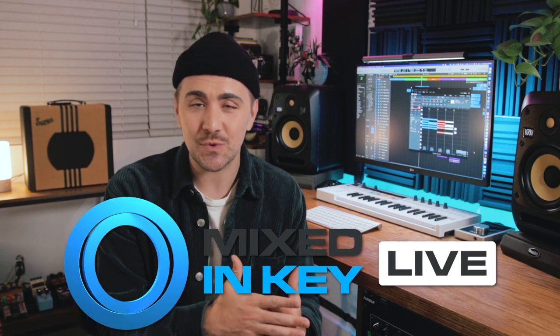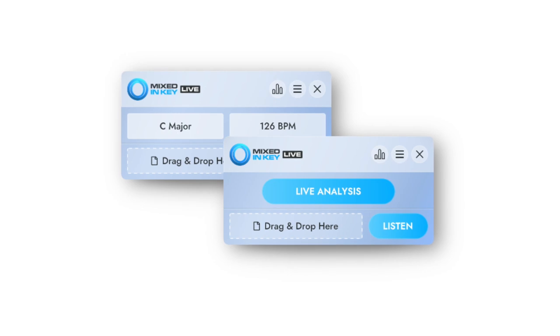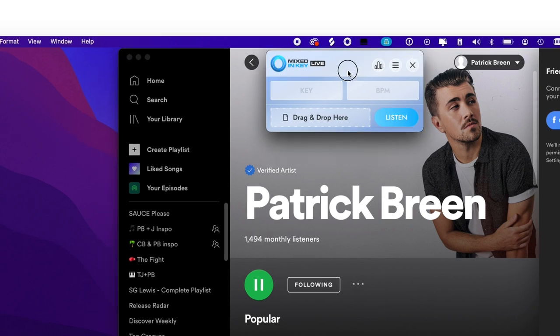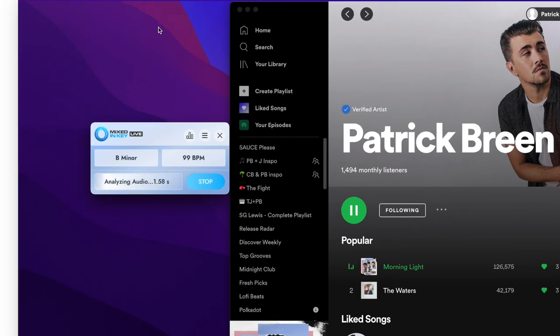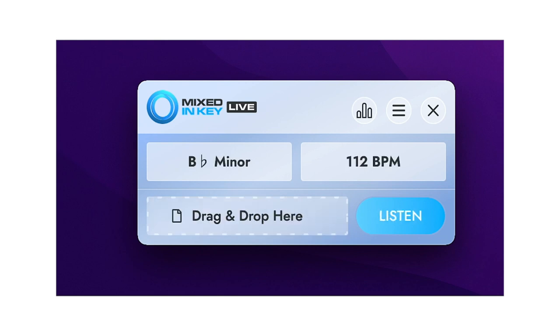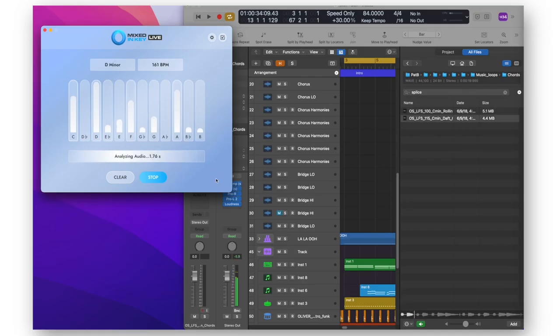And lastly, we've got to check out Mixed in Key's latest release, Mixed in Key Live, which allows you to instantly detect the key, beats per minute, and specific notes of any audio that you play on your Mac. So if I'm listening to a song on Spotify that I really dig and I want to make something just like it, I can quickly pull up Mixed in Key Live, press the listen button, and instantly have the key and BPM of that song. You can also drag and drop songs or samples onto Mixed in Key Live, and it will detect the key and beats per minute. Definitely visit the description below for a discount code for 10% off any Mixed in Key plugins, and keep an eye out for those holiday season and end of year sales.